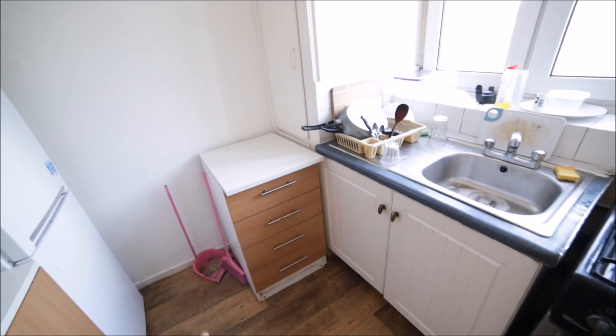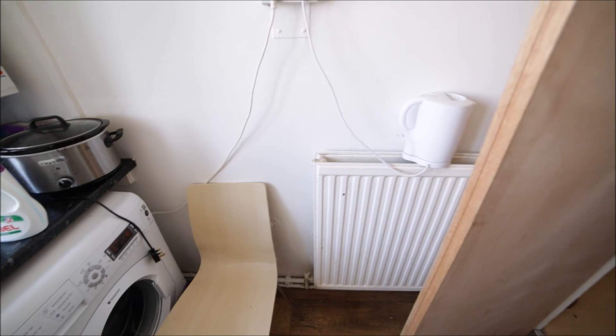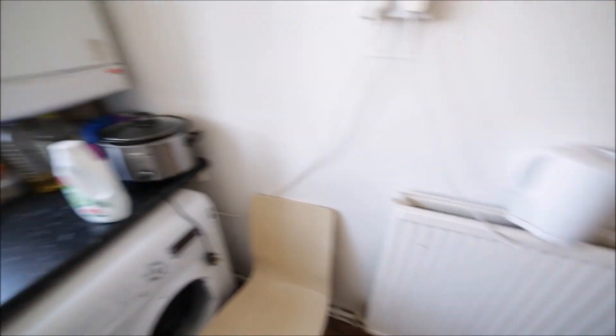There are a lot of cupboards so you can store your food here, some drawers here, a boiler, kettle, and a radiator. So this is the kitchen.